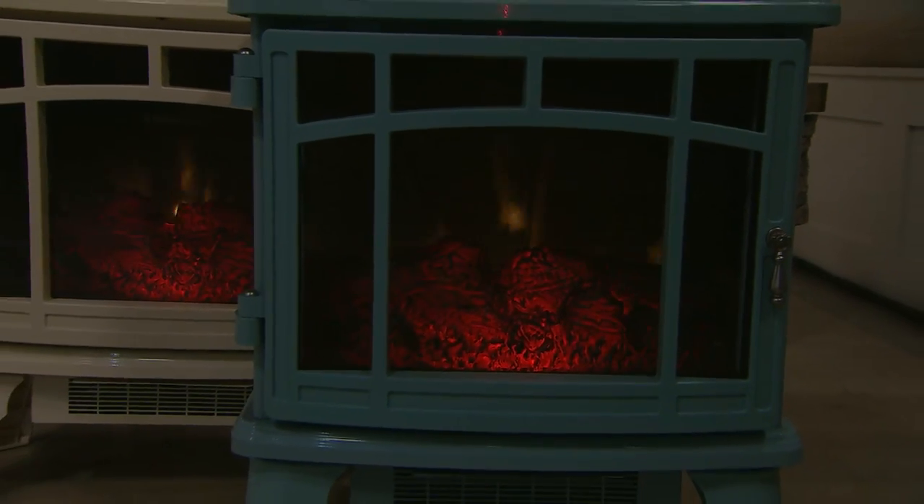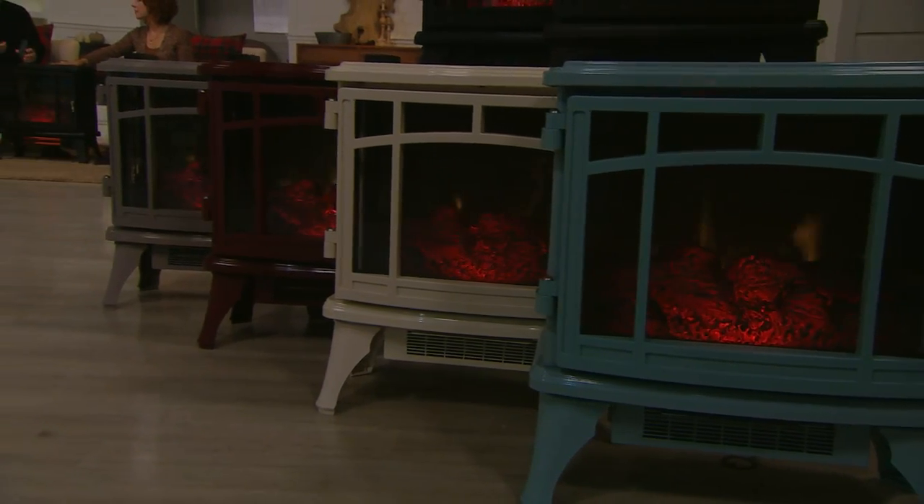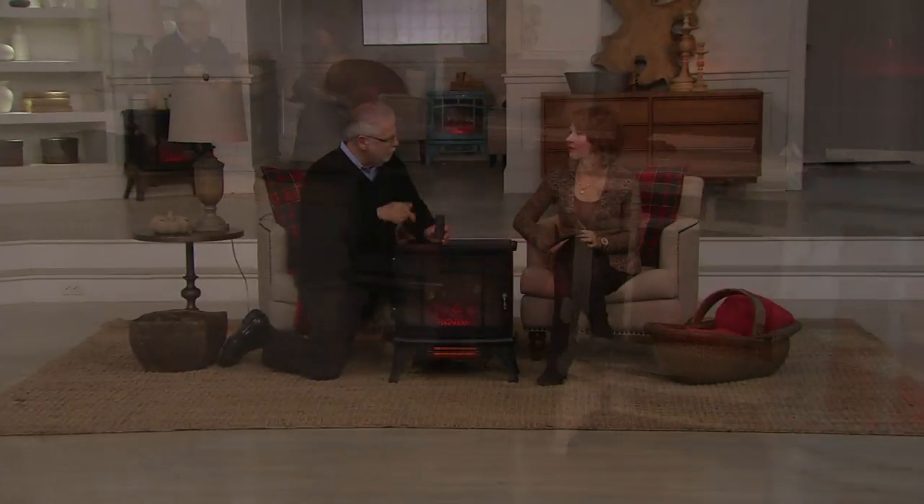Even better — how about in bed? In the morning when it's really chilly in the bedroom, hit the remote control, turn the heater on, hit the snooze alarm for 10 minutes, wake up, and the room's warm.